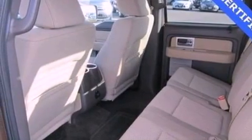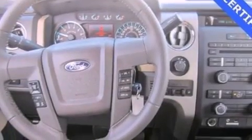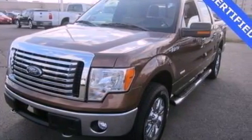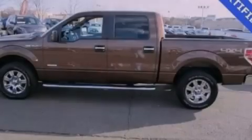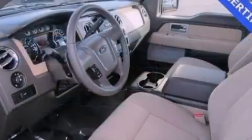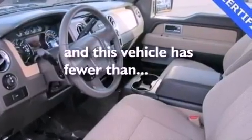The following features are also included: cruise control, front and rear reading lights, external temperature display, automatic locking wheel hubs, running boards, an engine immobilizer theft deterrent system, 12-volt power outlets, dusk-sensing headlights, front fog lights, and this vehicle has fewer than 5,000 miles on the odometer.